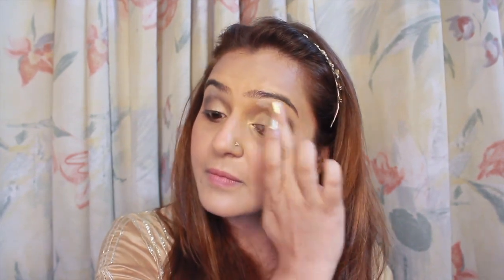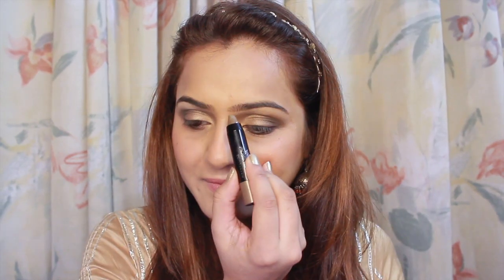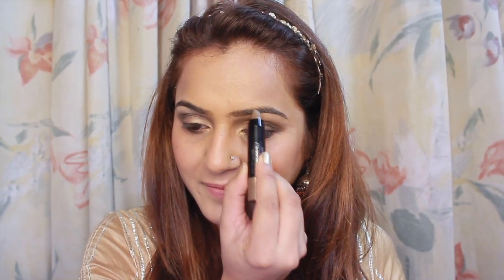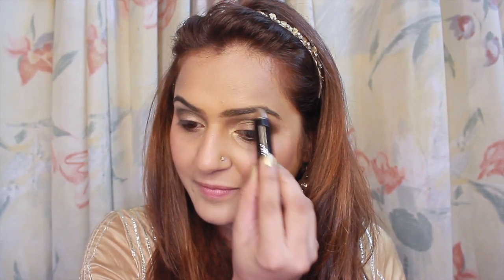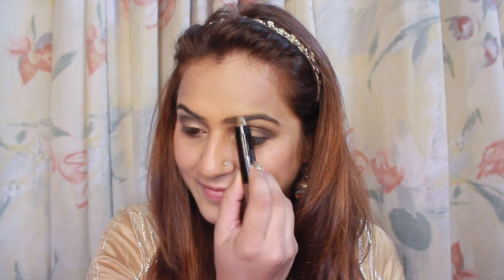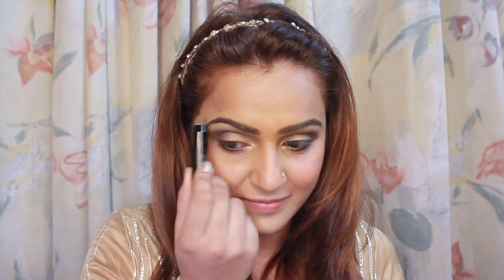Now it's time to take the brightest shade. I have taken the white metallic colour and I am applying it under my brow bones — this will create the perfect gradient for my eyes. Time to do my brows. I love this brow pen. You will see for yourself what an amazing difference it creates. Just see. Again repeating the step for the other eyebrow.